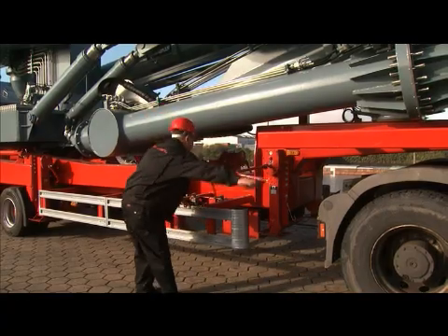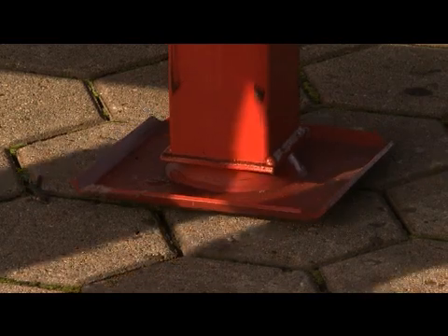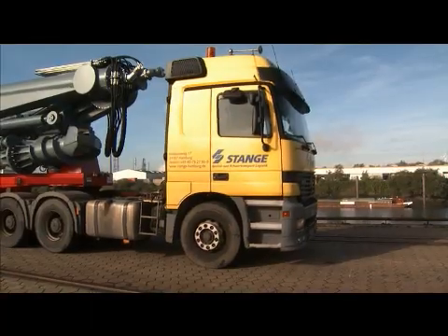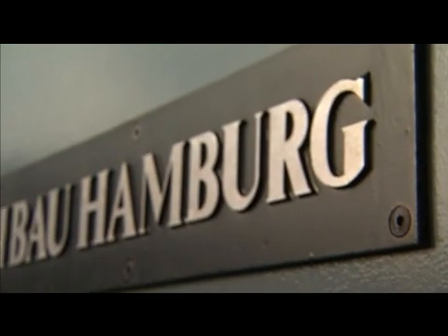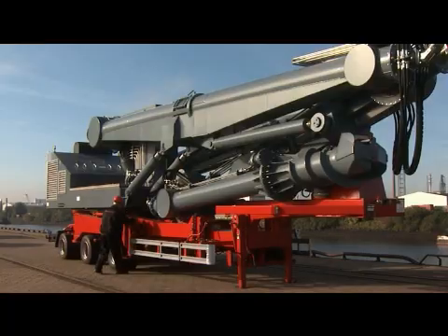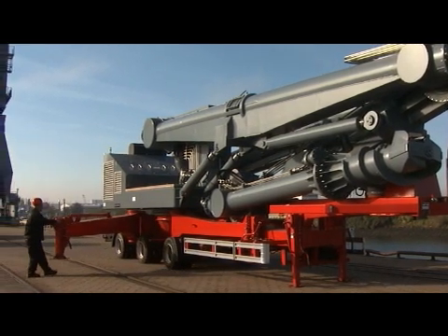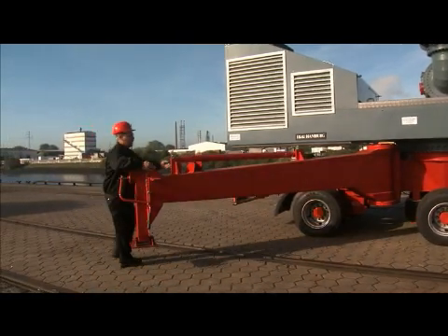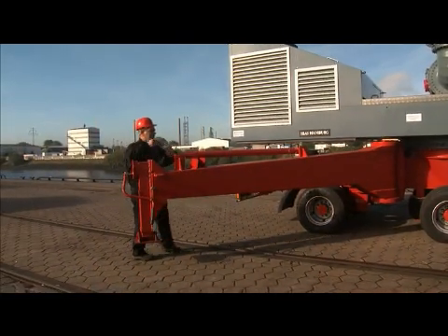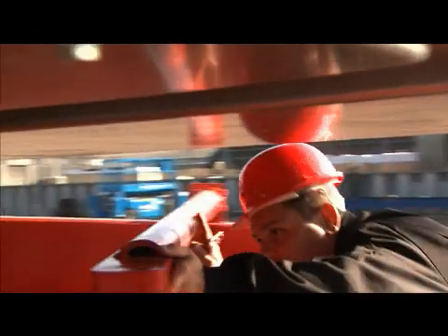The eBow mobile ship unloader is designed for the unloading of ships with a capacity of approximately five thousand tons. Before the unloading takes place, the ship unloader has to be placed into the correct position. The supports are folded down with ease and the locking bolts are fastened.